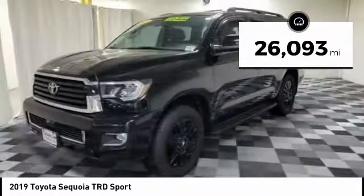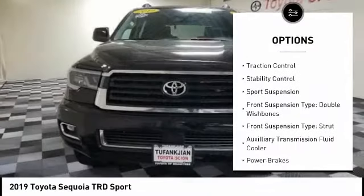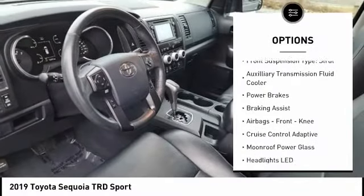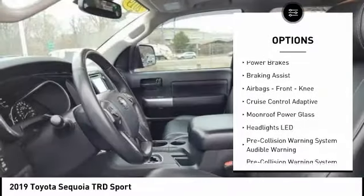Here are some of this vehicle's great options: power windows with safety reverse, traction control, stability control, sport suspension, front suspension type double wishbones.